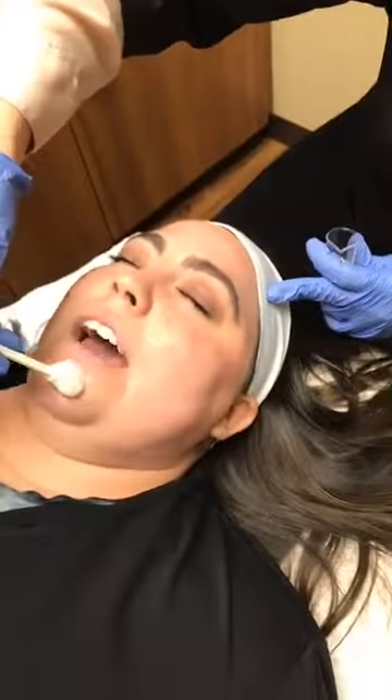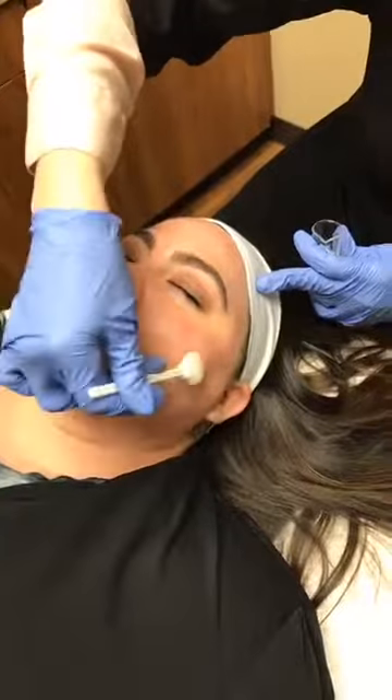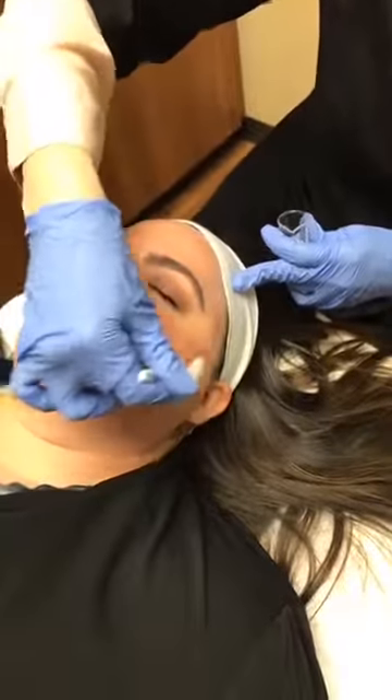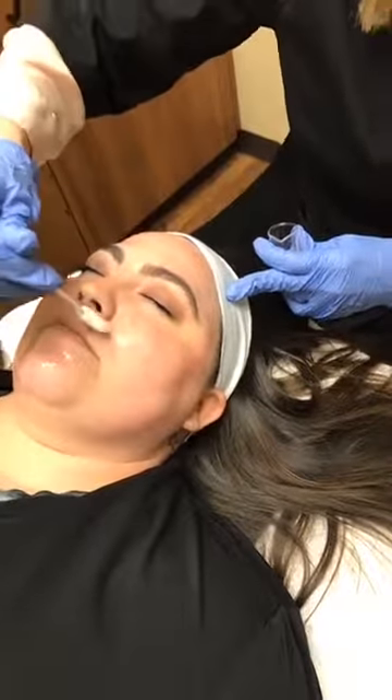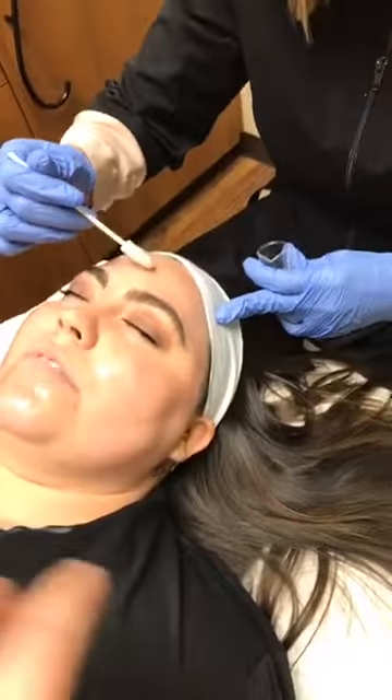Sometimes we do peels and lasers at the same time. Peels focus more on your surface area - the top of your skin. Some of our no-downtime lasers like the PicoSure actually heat your skin to create collagen, delivering more heat so it creates new cells and a new layer of skin - it'll look smoother, brighter, and possibly tighter. We like to do a peel before lasers because we all have dead skin. We need a good exfoliation before getting to the new skin we want to treat, giving a deeper penetration of results.